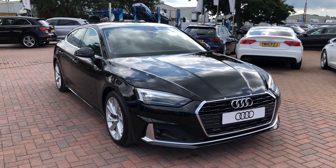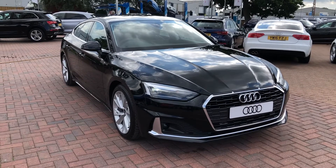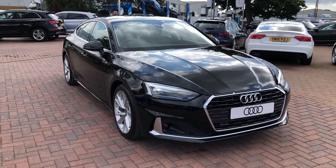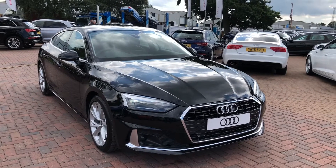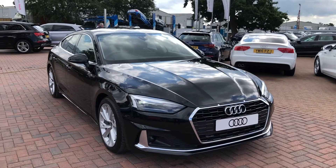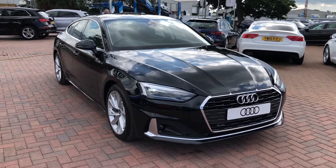Hello and welcome to Crew Audi. Here we've got a brand new Audi A5 2.0 TDI Sport Sportback finished in a gorgeous Mythos Black. If you'd like to know any more about this vehicle, give us a call on 01270 864091. I'd just like to take you on a short tour of it now.